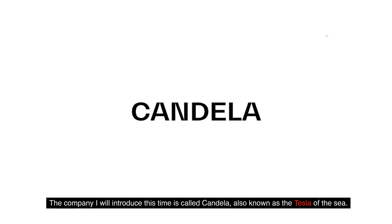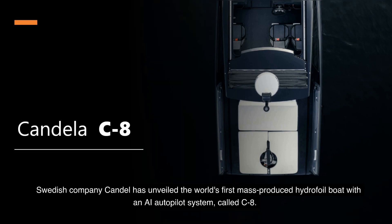The company I will introduce this time is called Candela, also known as the Tesla of the sea. Swedish company Candela has unveiled the world's first mass-produced hydrofoil boat with an AI autopilot system, called the C8.